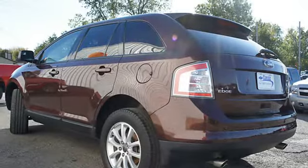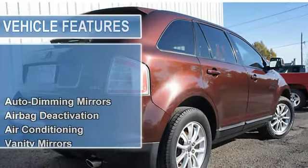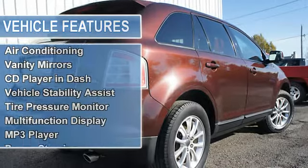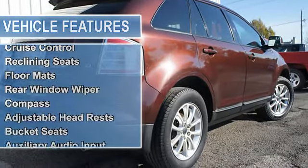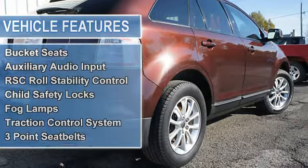Air conditioning, vanity mirrors, CD player in dash, vehicle stability assist, tire pressure monitor, multifunction display, MP3 player, power steering, power door locks.